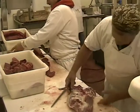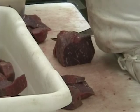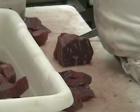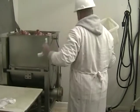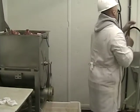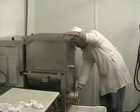Our beef is processed at a local family operated butcher shop. The skilled crew custom cuts the animals we send each week, creating familiar steaks, roasts, and ground beef like as featured in this video. Hersh's Meats is a federally inspected facility. This level of inspection ensures food safety and the quality of the products for your family.